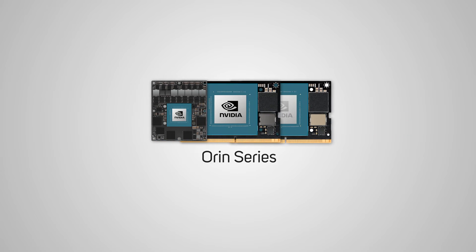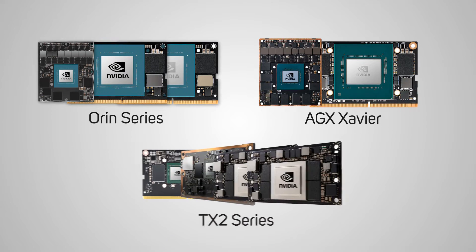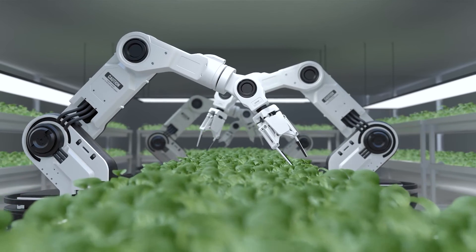The Jetson family consists of the Orin series, AGX Xavier series, Jetson TX2 and the Nano. The Orin series consists of Jetson AGX Orin, Jetson Orin NX and Orin Nano modules, each designed to advance the development of energy-efficient autonomous machines. Jetson Orin modules offer performance up to 275 TOPS — trillion operations per second — and deliver the performance, power efficiency and high-speed interface support for multiple sensors, making them the ideal solution for the new age of AI robotics.